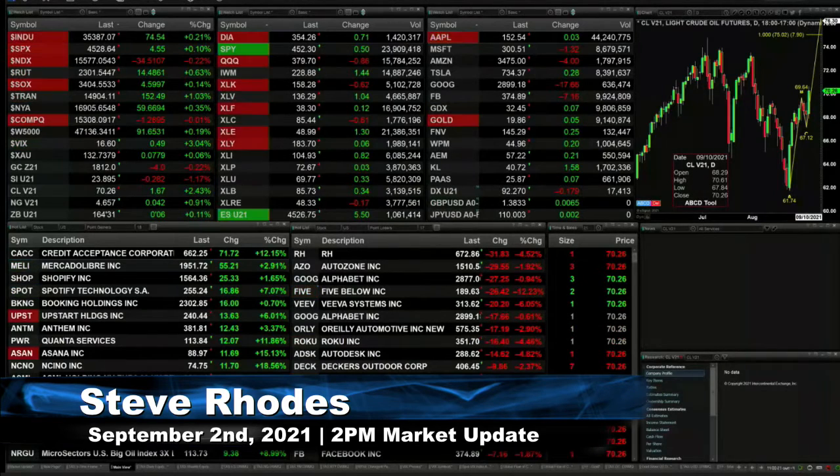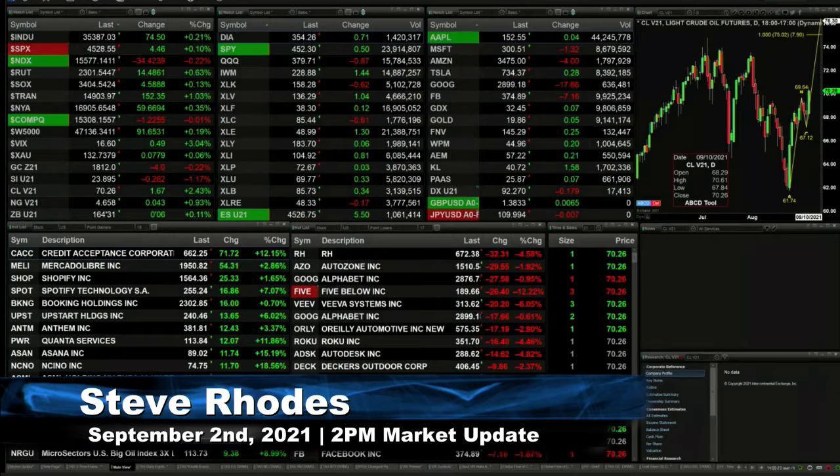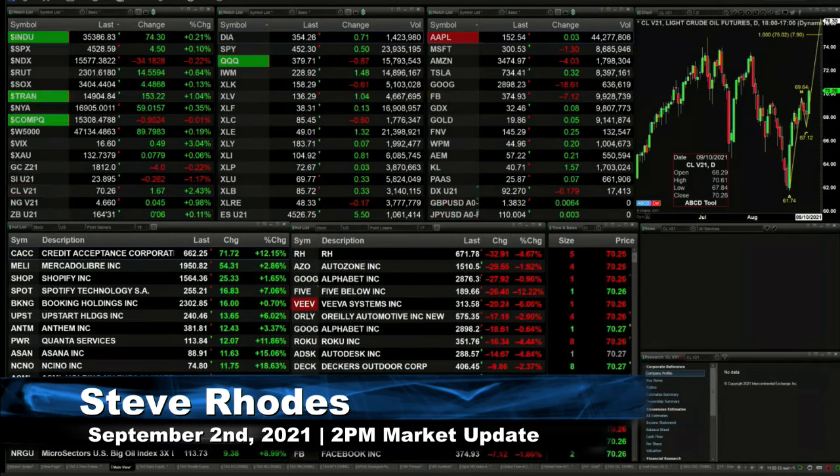We've got a little bit of a mixed bag out here. The Nasdaq is trading lower — the NDX 100 off by 34. The Nasdaq composite is just slightly lower. The Dow is up 75, giving up about half of its gain so far. The S&P is up 5, Russell's up 14, semis up 4, and tranny's up 153.